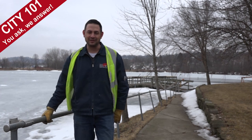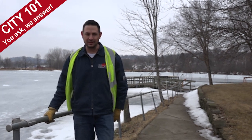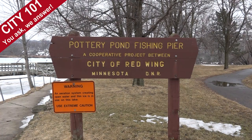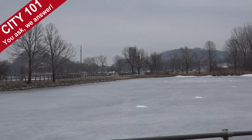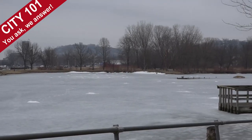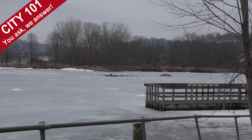Hello, my name is Patrick Raymaker and I work for the City of Red Wing Public Works. I'm the Superintendent of Buildings and Grounds. We're here at Pottery Pond to talk about the construction this year, which is a two-phase project — Phase 1 starting this spring in 2018.